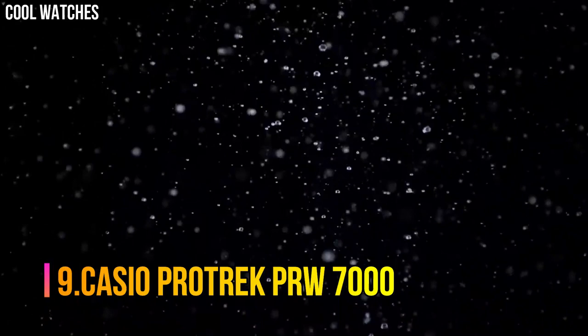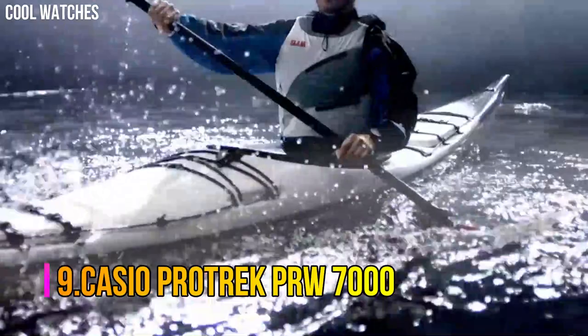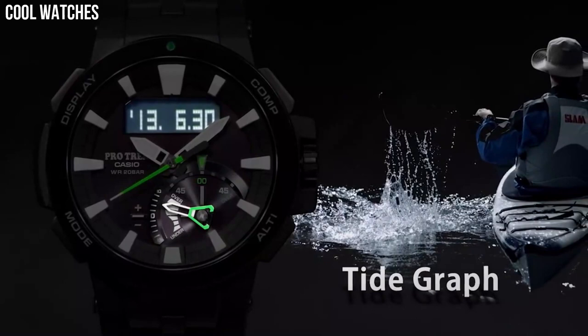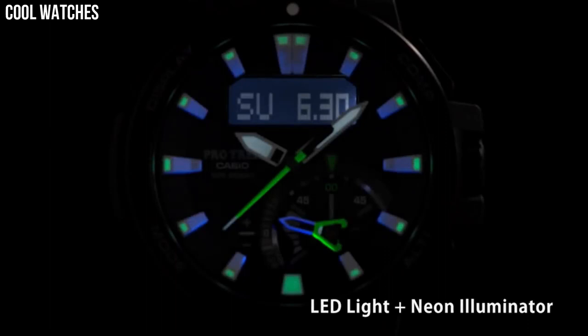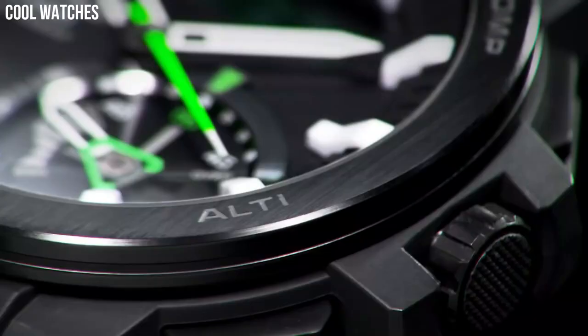Casio ProTrek PRW-7000. 20-bar water resistance widens the scope of activities available to the user, and specs that support various activities in the mountains, rivers, and the ocean are installed, such as high-precision sensor technologies and functions that support water activities.